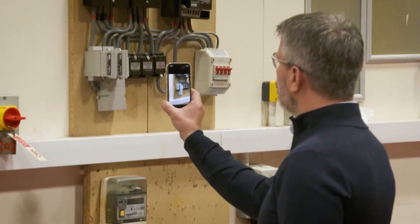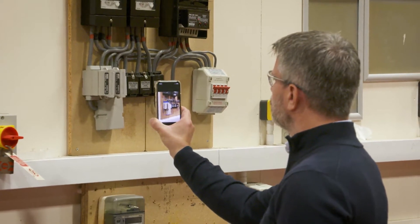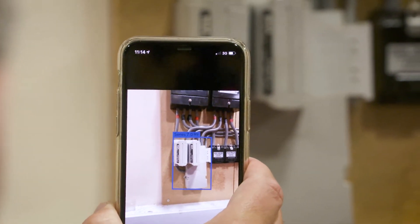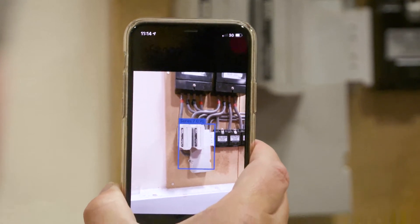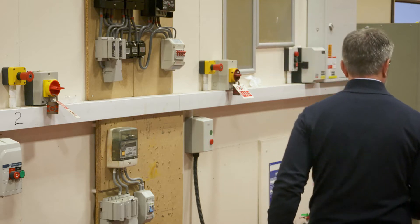Users will simply point their smartphone camera at the network asset. The intelligence of the app will recognise the asset type. The app will use the phone's own geo-location to determine the asset whereabouts. Then, with a tap on the screen, this combination of data is returned to us as the network operator.